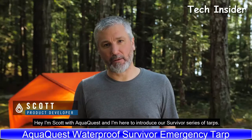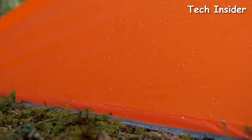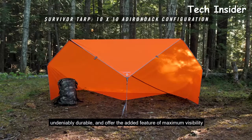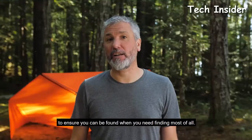Hey, I'm Scott with AquaQuest, and I'm here to introduce our Survivor Series of tarps. These tarps are 100% waterproof, undeniably durable, and offer the added feature of maximum visibility to ensure you can be found when you need finding most of all.